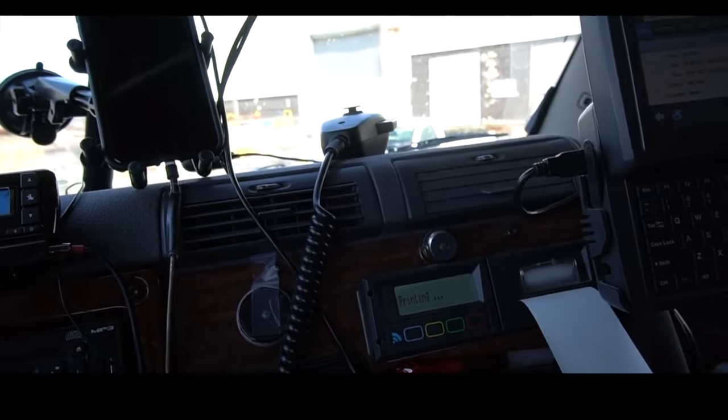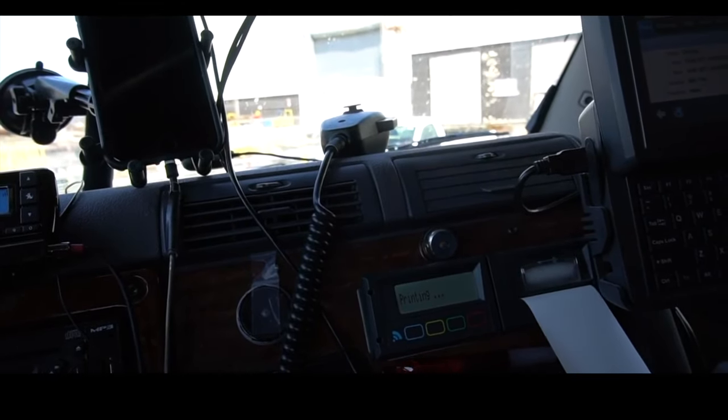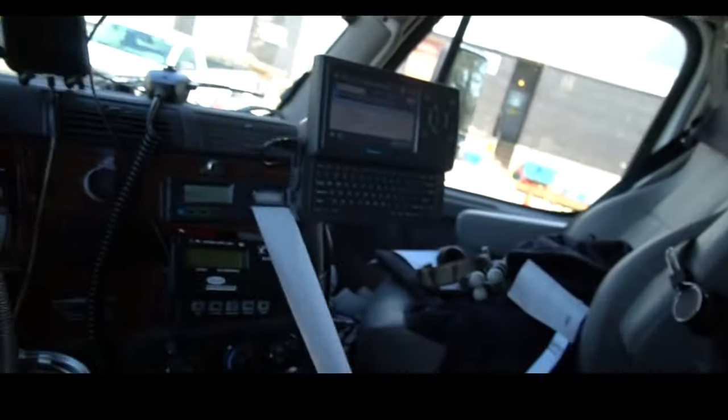That is watched by FedEx, monitored by FedEx, monitored by us. And that is called temperature validated.